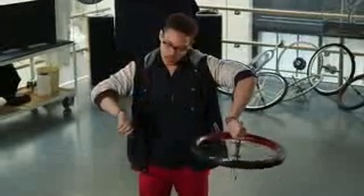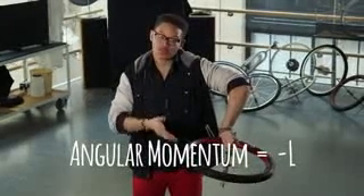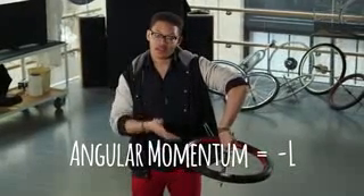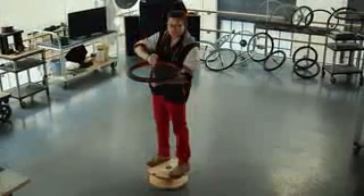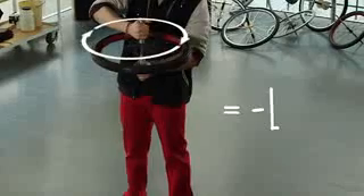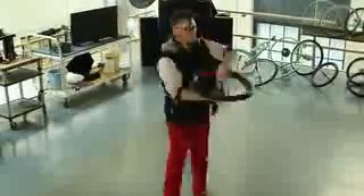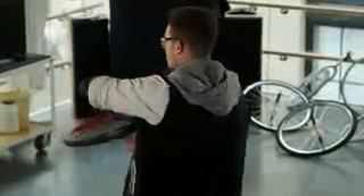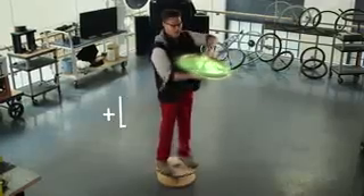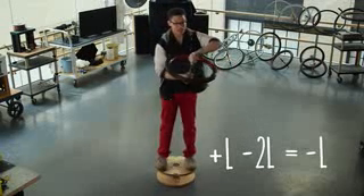When you flip this thing over and do the right-hand trick, your thumb points down, or in the negative direction. So the angular momentum of this wheel is now negative L. The whole system — me, the turntable, and the wheel — starts out at negative L. But when you flip the wheel, the wheel now has positive L. So the whole system needs to stay at negative L because of conservation of angular momentum. That means I need to spin with angular momentum of negative 2L. That's why I spin the other way.